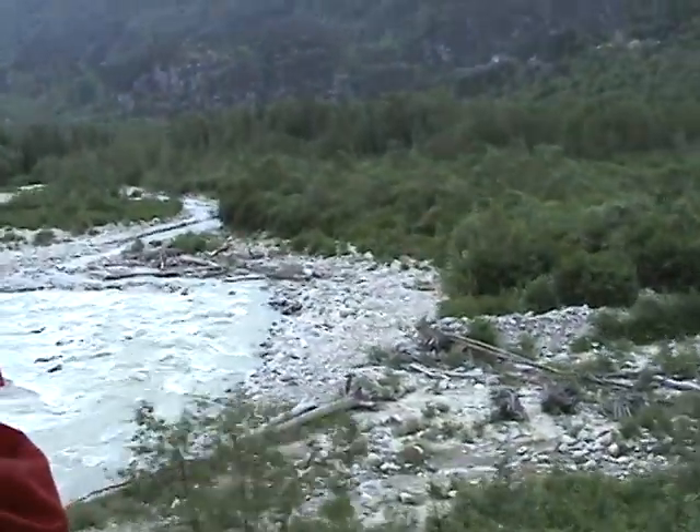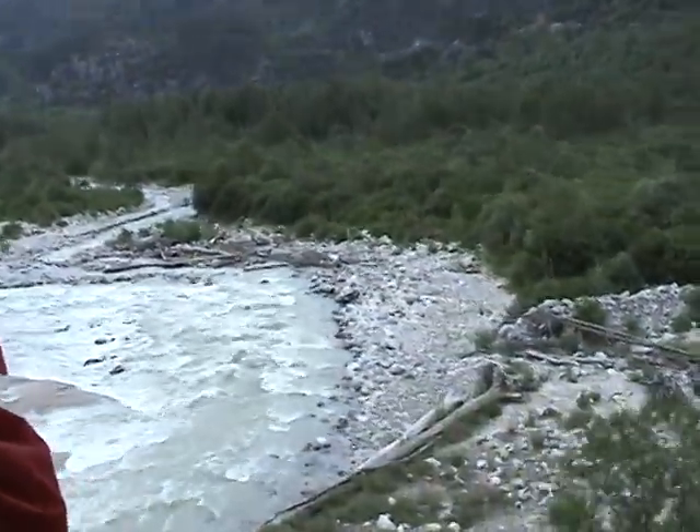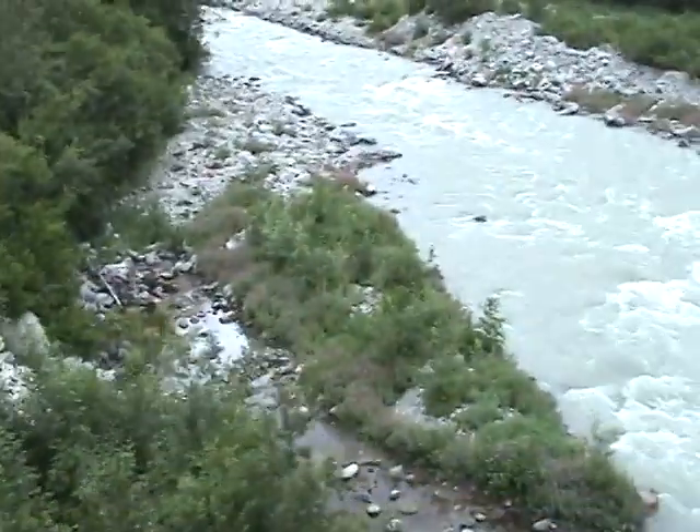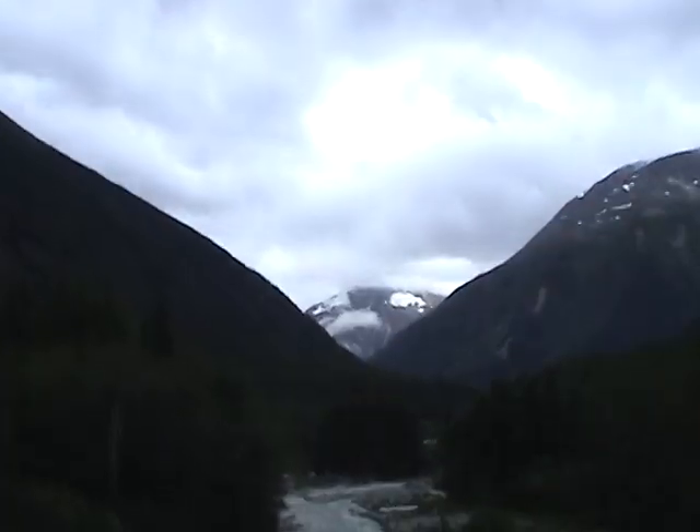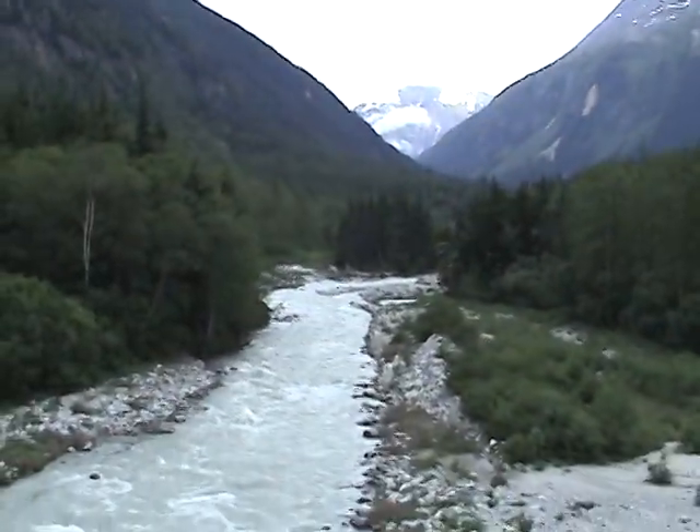We've got a bit of clearing. You can see the water running in the middle, and on this side you can see the water coming down. It's quite easy to see.